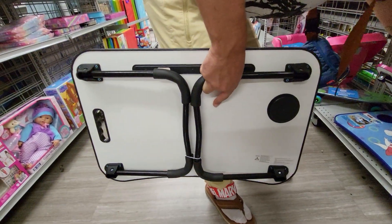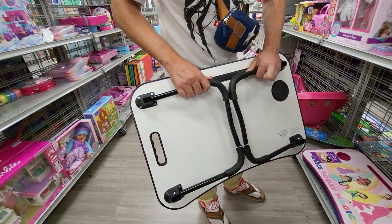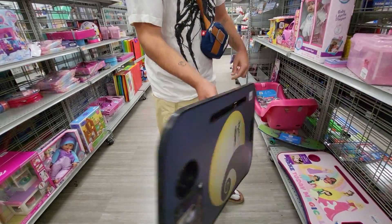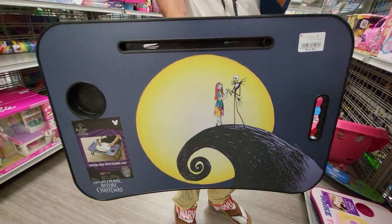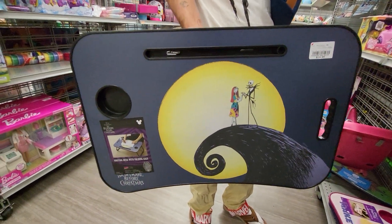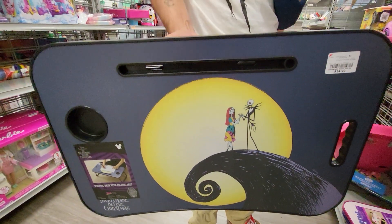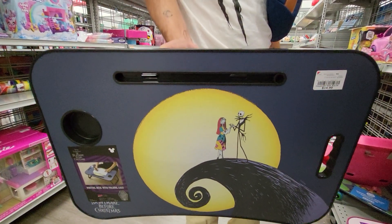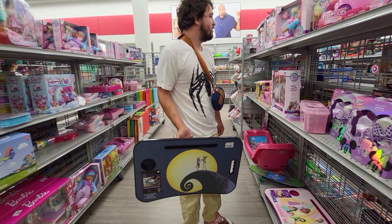It's got two things that you can put up to make it tall so you can sit it in your bed. Yeah, it's got that thing on it — stands. This is for you Halloween fans. Get ready for Halloween. But it's pretty cool. Only $14.99 — it used to be $22. And we're shopping at Burlington in Florida.